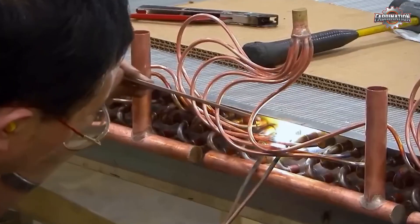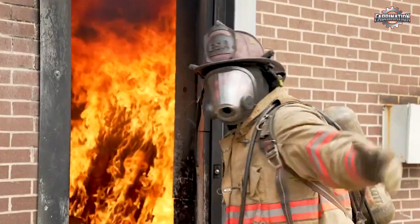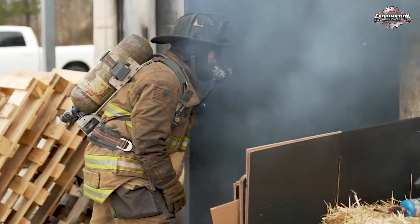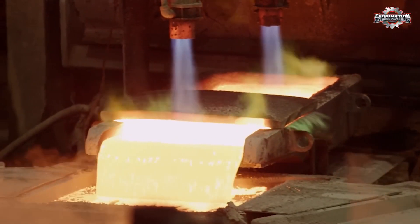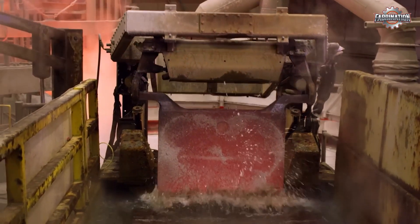Some companies and countries are working hard to make copper recycling safer for workers. In better-run factories, workers now wear heat-resistant gear, face masks, and gloves. Automated machines handle the most dangerous tasks, like pouring molten copper, reducing the risk of injury.